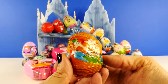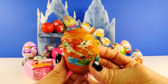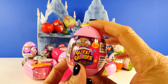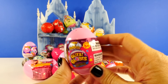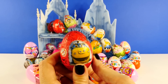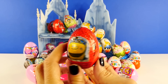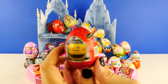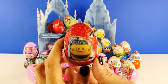First up, Phineas and Ferb. Next, Glitzy Globes. This is actually a plastic surprise toy egg, not a chocolate one. And I'm really excited, so I hope this one gets lots of votes. This is a Chuggington surprise egg and this one is chocolate, so there's a chocolate egg in there and then there is a surprise toy. We've never opened these, so I'd be excited to open one of these as well.